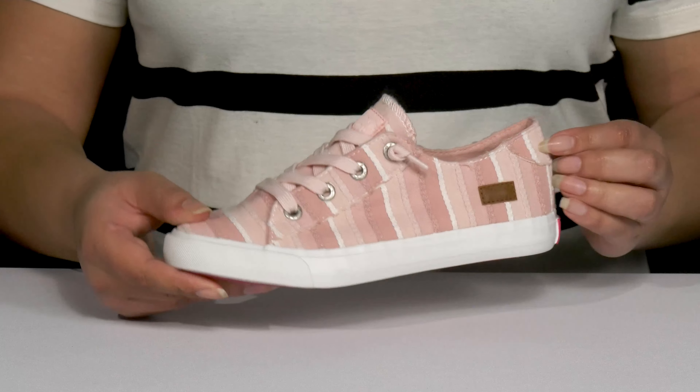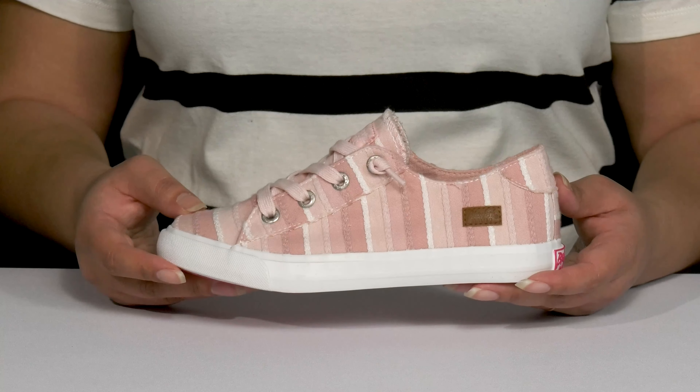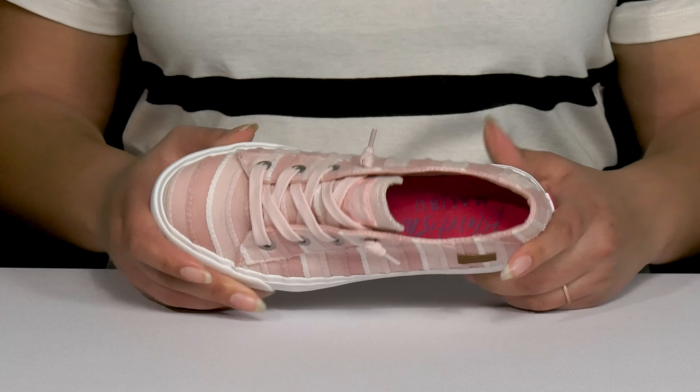They have an all-over colorful striping detail with some soft stitching details, giving them a unique and quirky style they'll want to show off to their friends. Inside, there's a breathable textile lining with a cushioned footbed to keep them comfortable all day.